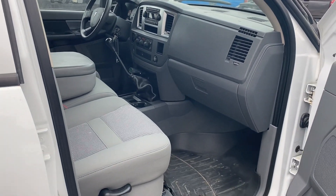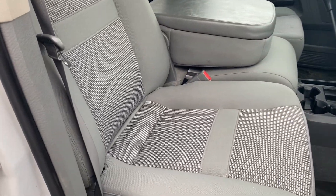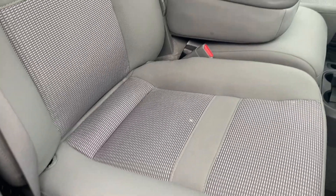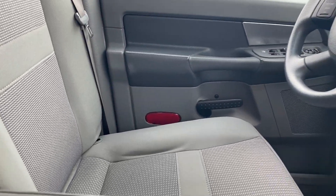Coming to the inside, you've got your grey cloth interior with WeatherTech floor mats. Seats are in excellent shape — no major staining, no wear marks on the side. Same thing on the driver's side as well.